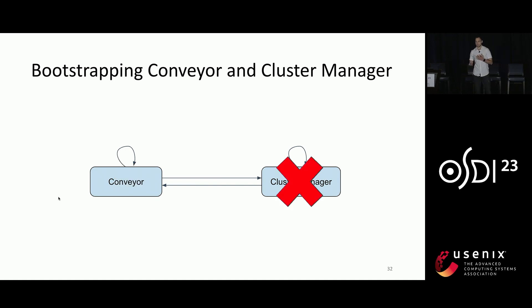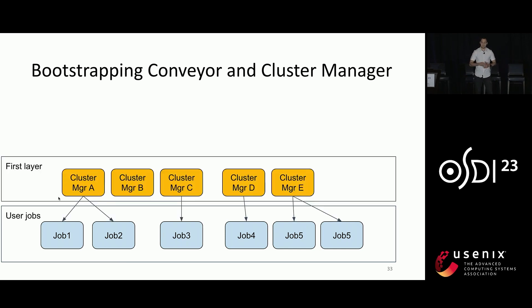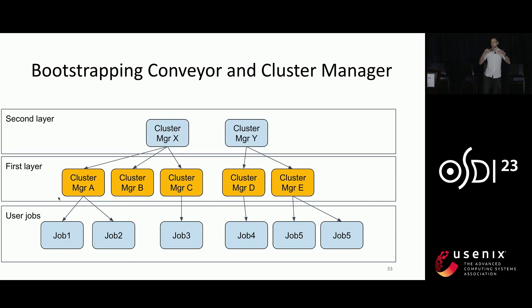However, when the cluster manager is down, the situation is more tricky. To enable the cluster manager to manage itself, we implement a multi-layer approach. At the bottom layer, we have user jobs. At the next layer, we have instances of the cluster manager that manage user jobs. Then another layer above whose only job is to manage the instances in the layer below. At the top layer, we have two cluster manager instances that manage themselves — so as long as at least one instance is healthy, the whole system can recover. In case both instances are unhealthy, we have dedicated tools that allow us to bootstrap one of the instances and recover the whole system.